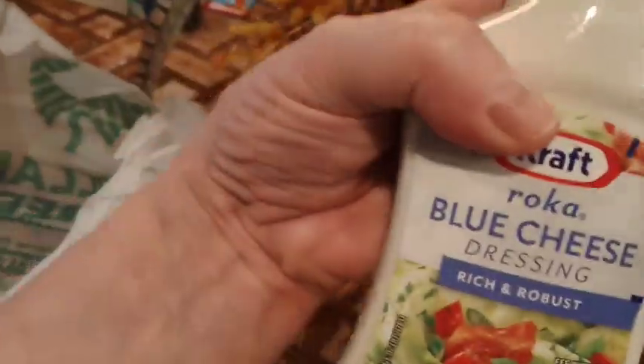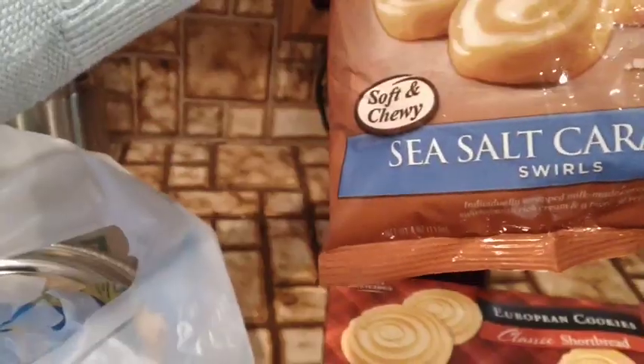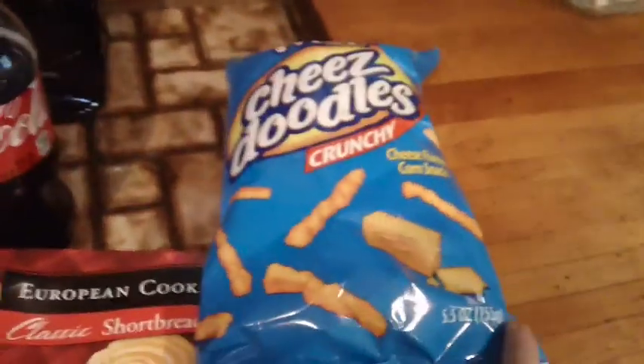This is the dollar store haul — white cheddar popcorn, some potato chips, and some of these scents, fresh linen. These little Bali things, blue cheese salad dressing. I got my husband these Vienna sausages he likes, an Air Wick candle, some shortbread cookies, some M&Ms, sea salt caramel candy, and cheese doodles.